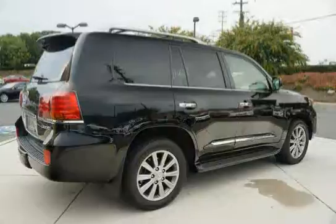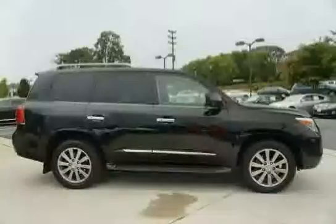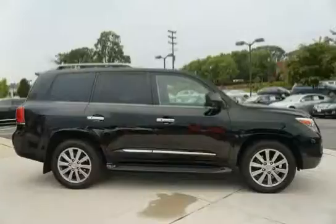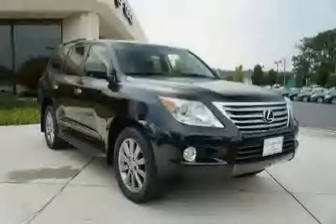285-50R20 all-season tires, illuminated scuff plates, rear bumper cable protector, and a direct tight tire pressure monitor system. Power open/close upper tailgate with manual lower tailgate, and a collapsible steering column.